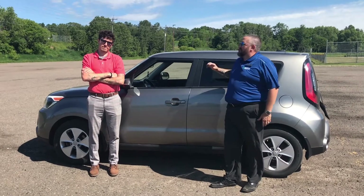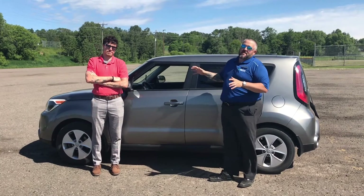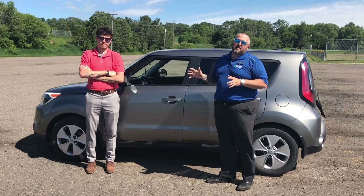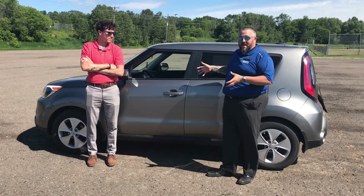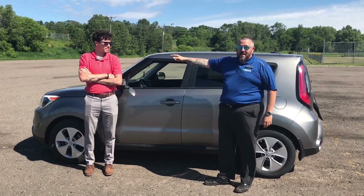Hey everybody, it's Mark and Chris down at the community auditorium. Mark was telling me that he is unfamiliar with the millennial anti-theft device that we like to call standard transmission. So we just happened to have got a Soul — manual transmission — back in on trade, and we're going to teach Mark today how to drive stick.